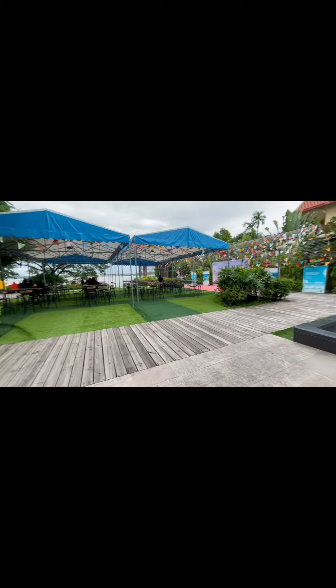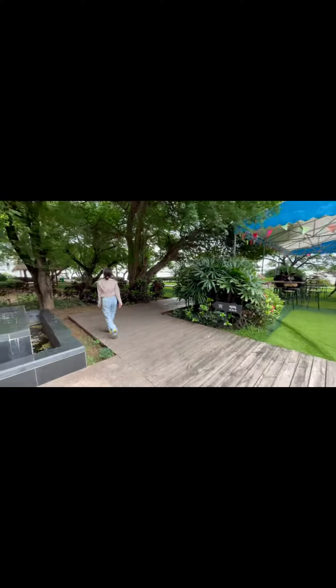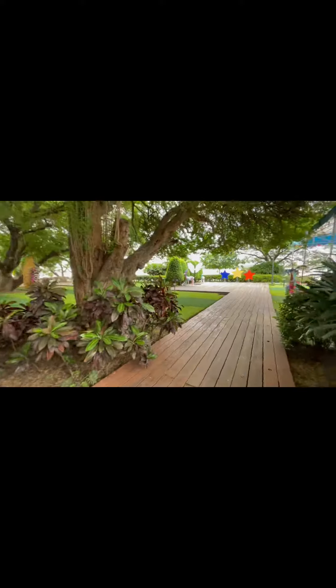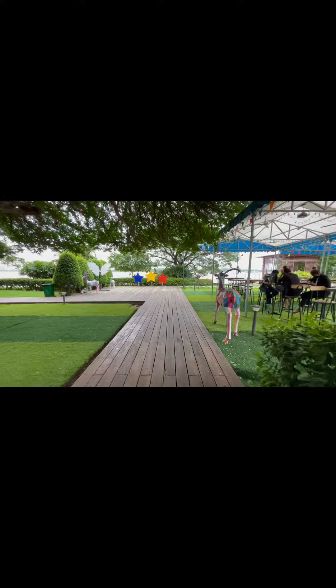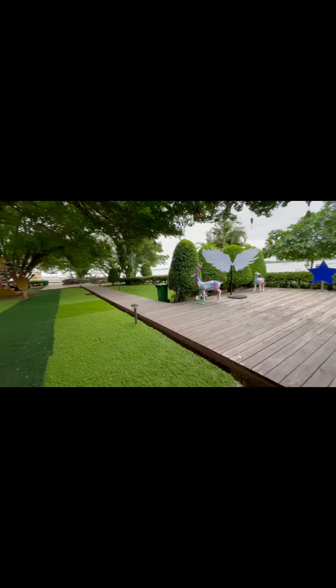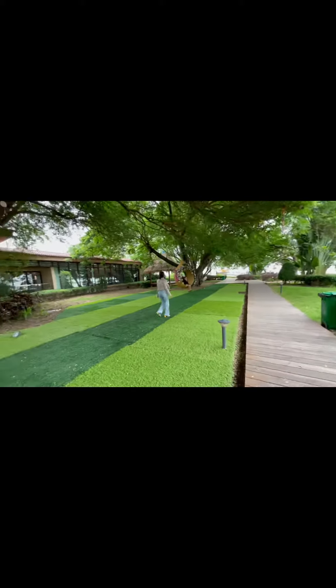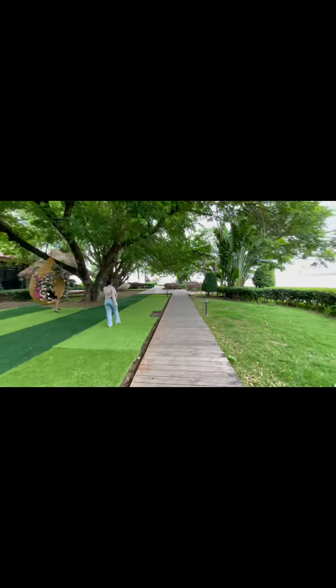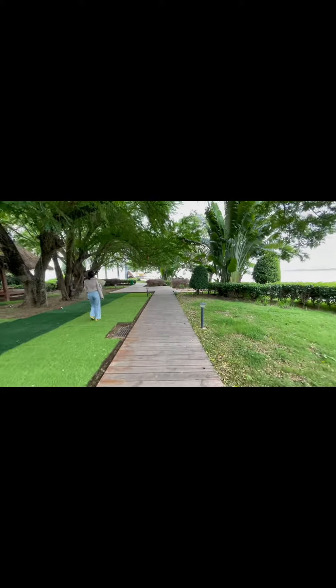Hey guys, this is Sophie again. Today I'm going to review one of the projects in Phnom Penh, the capital city of Cambodia. For investors who are looking to invest but don't know where or which location is good for renting out or living — right now in 2020-22, people have started to move forward to live around this area.